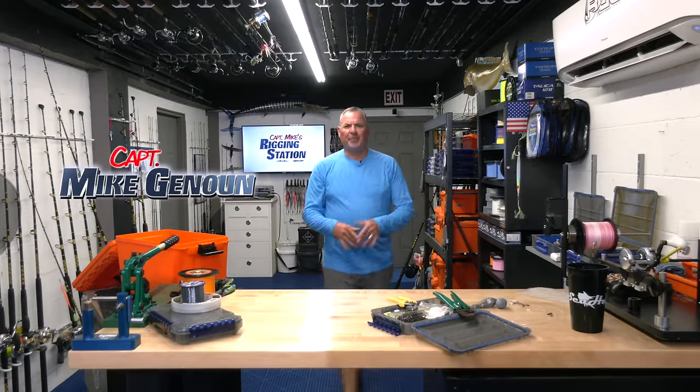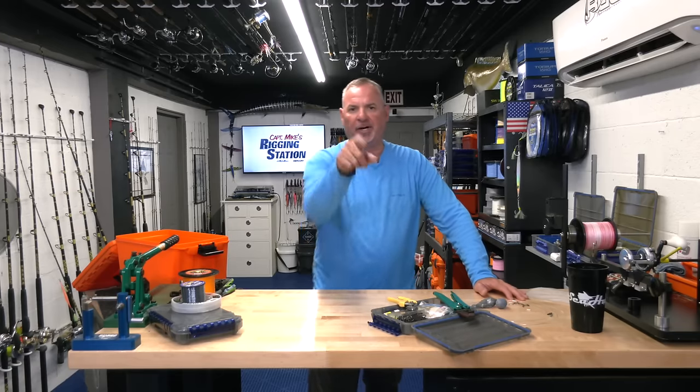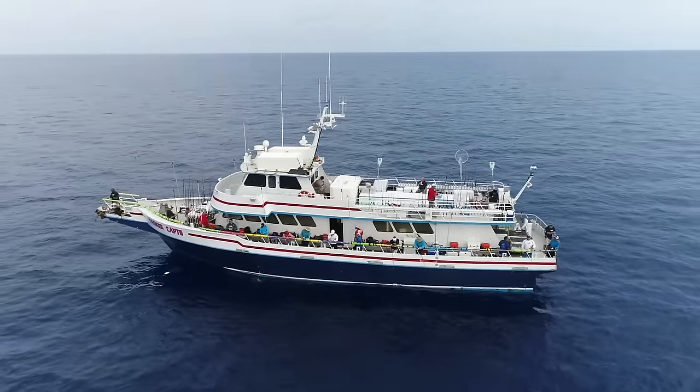What's up guys, I'm Captain Mike and welcome back to my rigging station. If you're just joining us, we're talking about Pulley Ridge, and we've got a lot to cover. Pulley Ridge — absolutely incredible fishery.